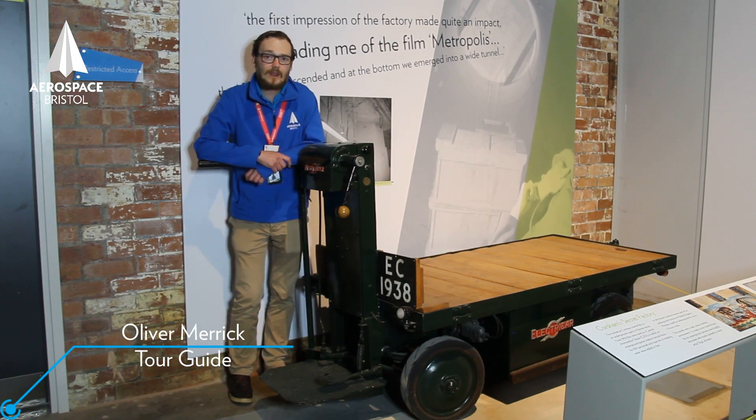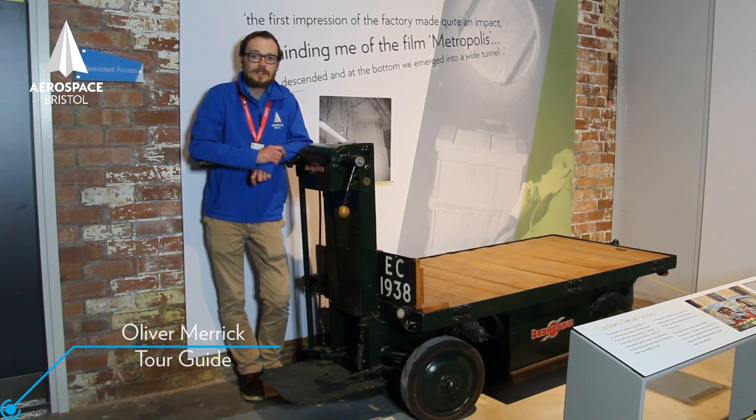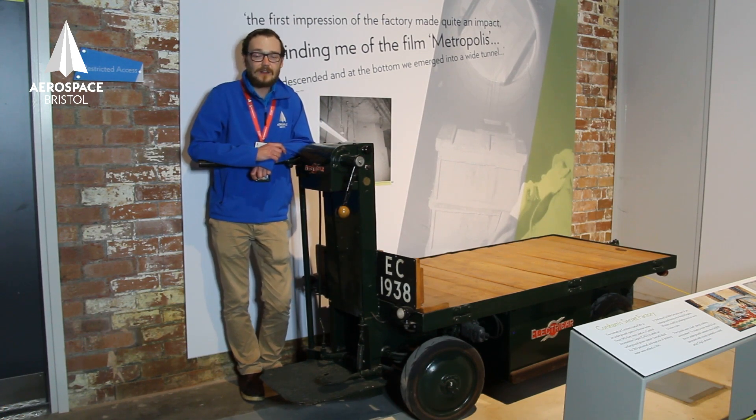In World War II, the site here was one of the biggest aviation sites in the world, if not the biggest. The enemy knew we were building lots of vital aircraft here, so they decided to spread out production into shadow factories and satellite factories. Satellite factories could be companies like Jaguar, where they built Bristol aero engines.